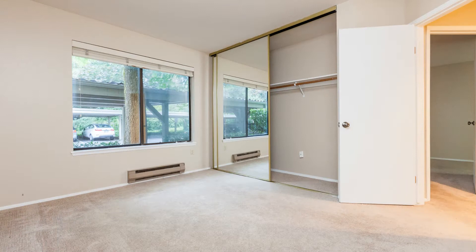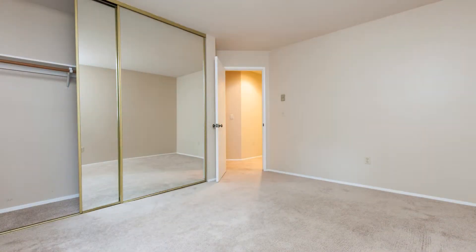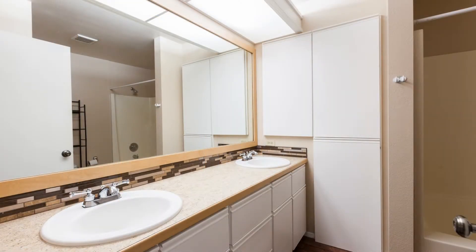The laundry room comes with a washer and dryer. Both bedrooms have carpeted floors, built-in closets, and plenty of space to enjoy.